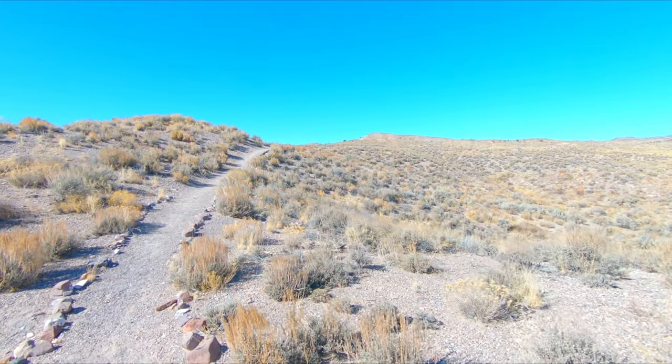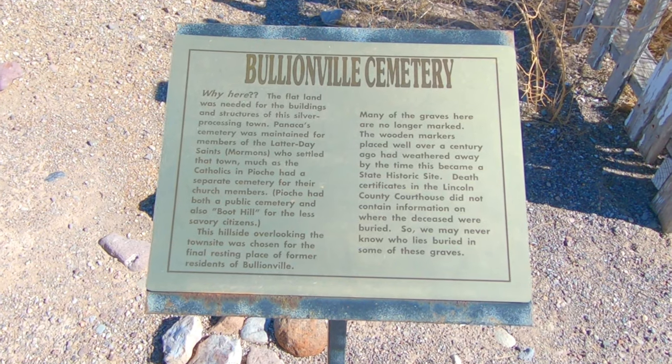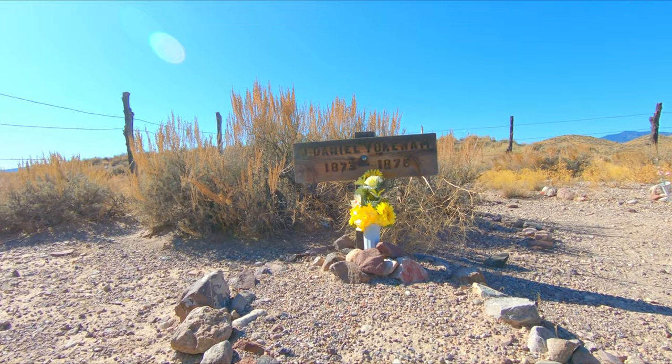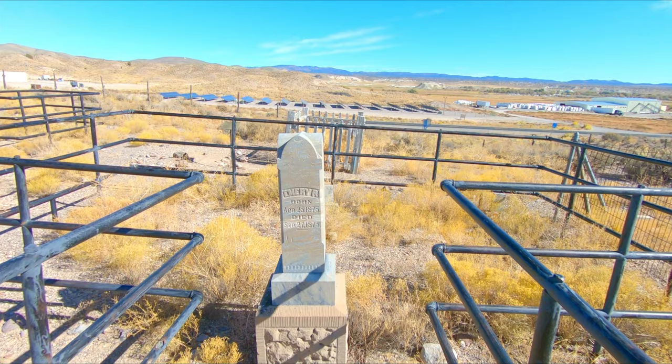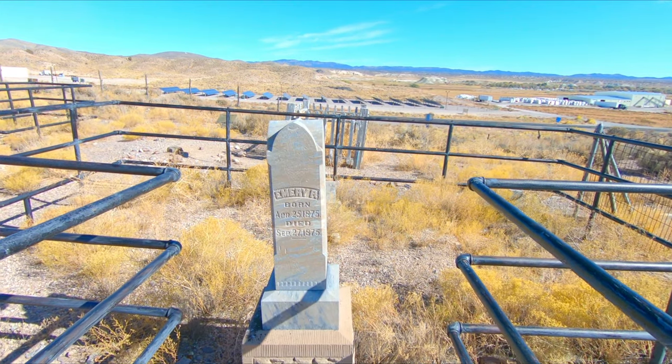For the very last trail — the Bullionville Cemetery Trail — it's less than a half mile round trip. That definitely has to be one of the smallest cemeteries I've ever seen.